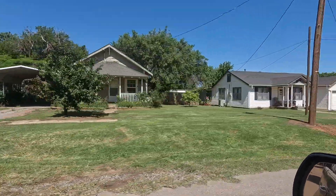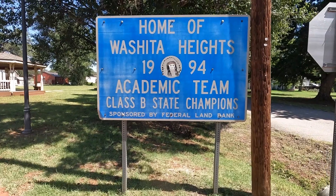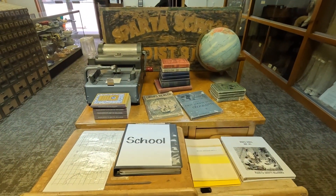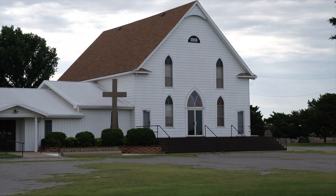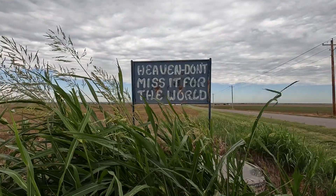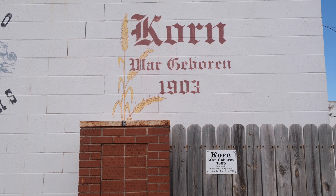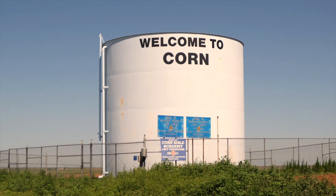The town used to have two schools, but the private Corn Bible Academy moved to Clinton, and the Washington Heights Public School closed in 2010. Now kids have to go to Cordell, which is 17 miles away, to attend school. Corn has three churches and a large, beautiful Mennonite church not far from town. Schools may be closing, but the house of God stays open in Oklahoma. Corn was founded by German immigrants in 1903, and it used to be spelled with a K, but they changed the spelling due to anti-German sentiment during World War I.